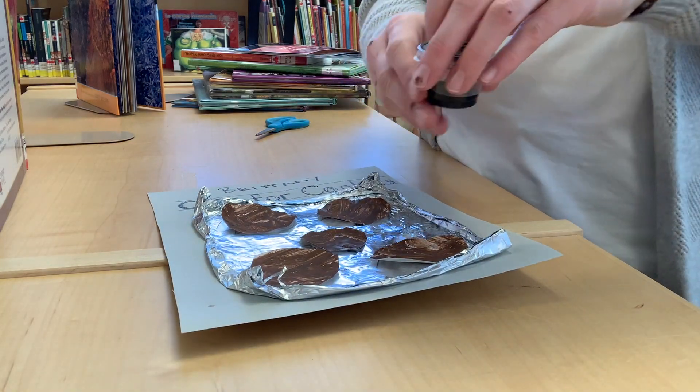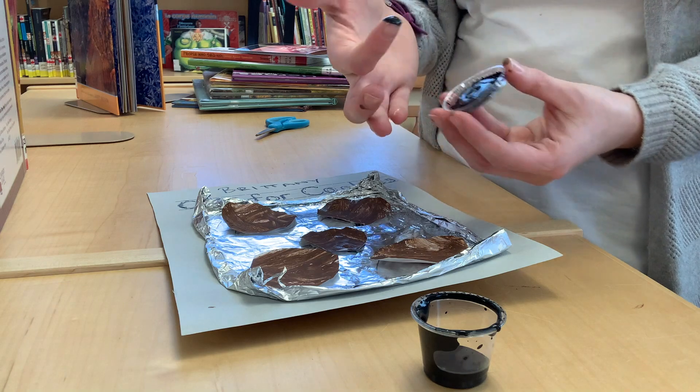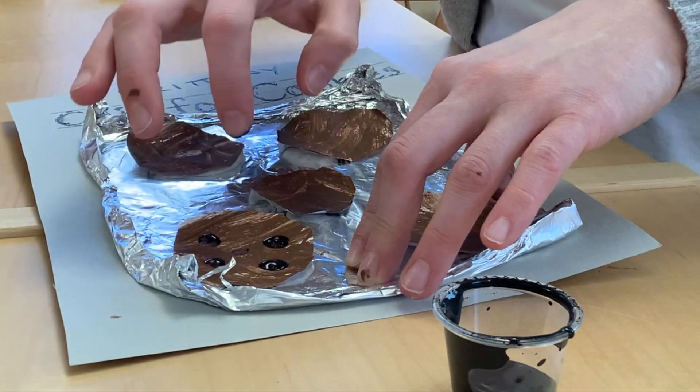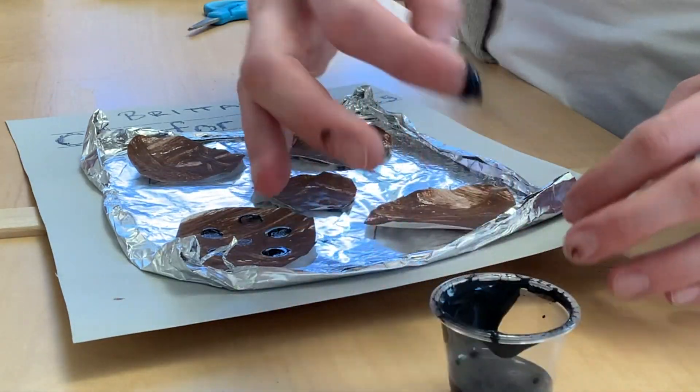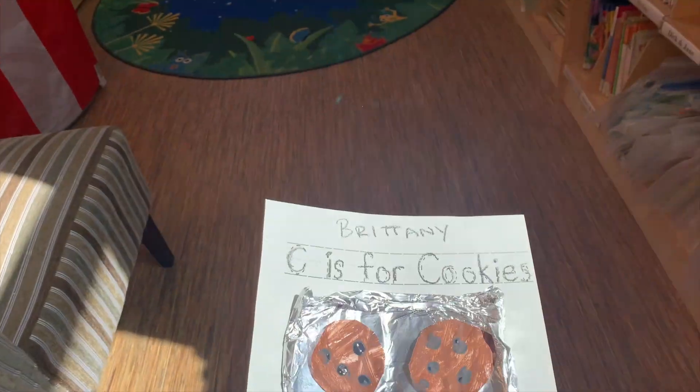Last but not least, we need to add our chocolate chips. Open up your container of black paint, stick your finger inside, and add a few chocolate chips to each one of your cookies. And that is it for our craft!